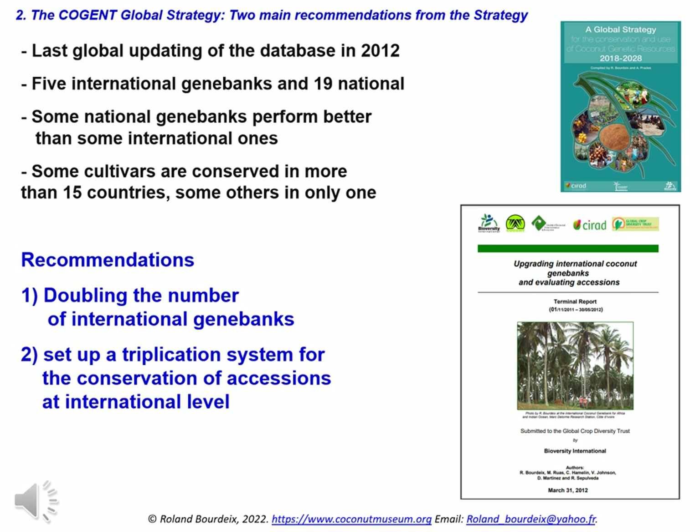The last global updating of the database was conducted in 2012 in the framework of the project 'Upgrading Genebanks,' funded by the Trust. The present global system, based on five international gene banks and 19 national gene banks, has not been fully efficient in terms of both quality of conservation and germplasm sharing. Some national gene banks — for instance Philippines and Sri Lanka — ensure better quality conservation and supply more varieties than three of the international gene banks. Presently, some varieties are conserved in more than 15 countries, while some other varieties are conserved in only one gene bank.